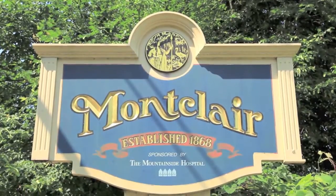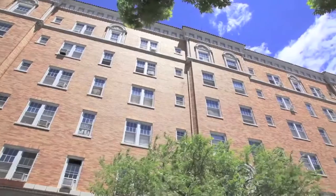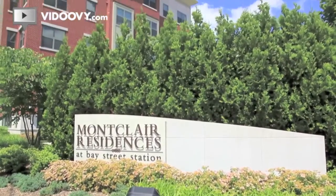The township of Montclair is very unique in that we have properties that range from one-family houses to seven-story apartment buildings. So it's very necessary for us to have a variety of equipment to help us in the case of emergency in those properties.